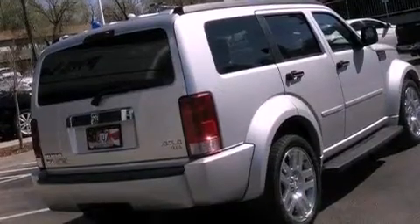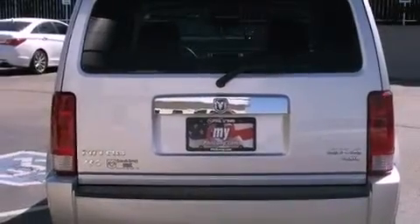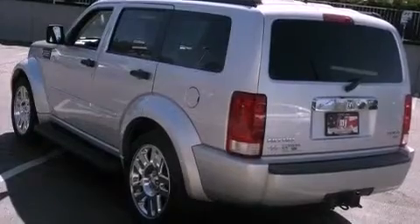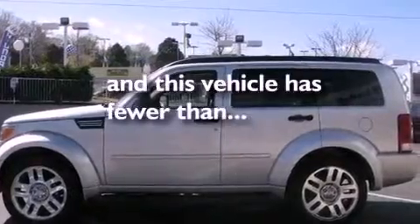Features include aluminum wheels, a low tire pressure indicator, cruise control, a sentry key theft deterrent system, front and rear floor mats, fog lamps, roof rails, stability control, solar-controlled glass, and this vehicle has fewer than 35,000 miles on the odometer.